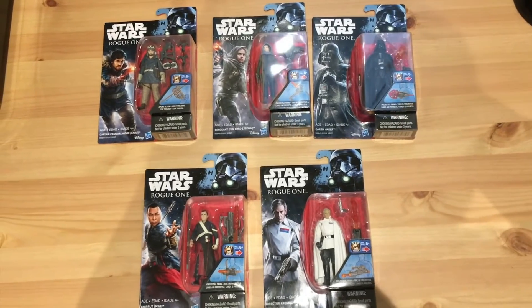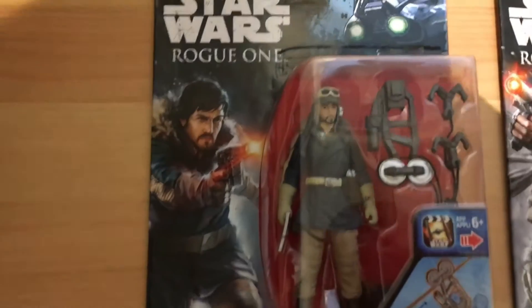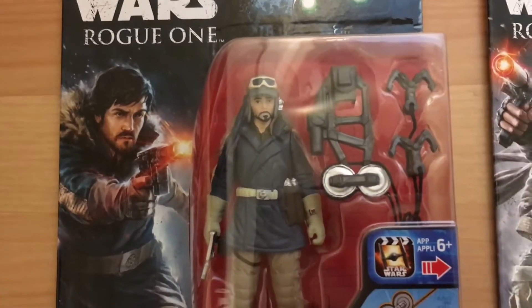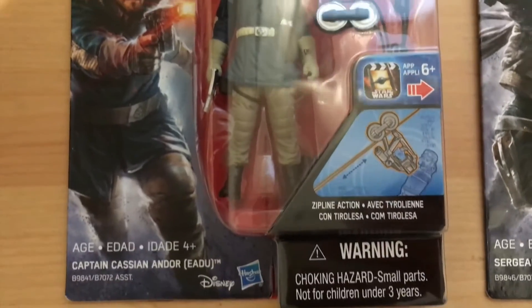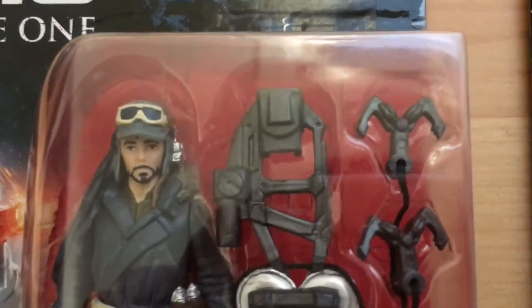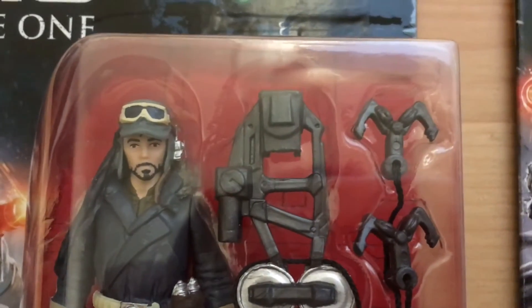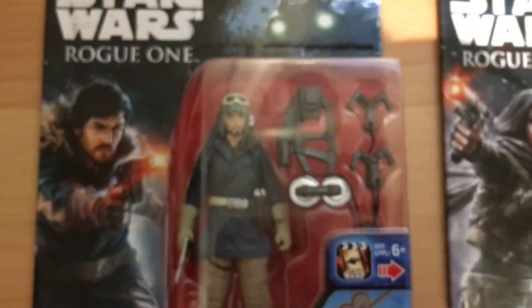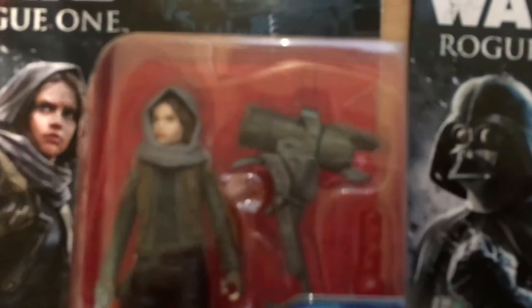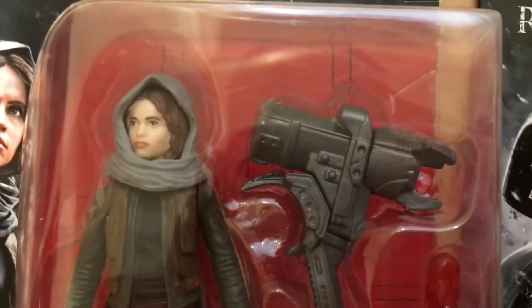Okay, so here we have our second wave of Star Wars Rogue One figures as I've just shown you. I'm going to give you a closer look at these, just so you can see really what you get with them up close. Not great likenesses on these 3.75-inch figures, but when you're working with such a small template you're not going to get Hot Toys quality. But it's something you come to expect from these, and it's really the charm of the whole thing. They're not perfect, but they do the job.